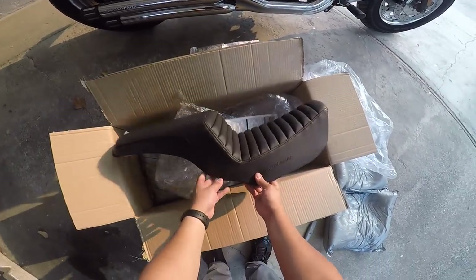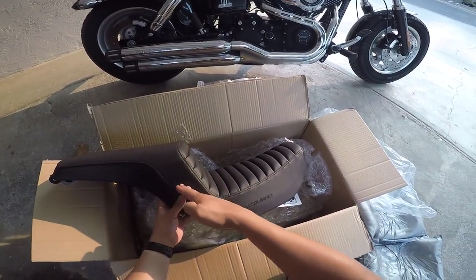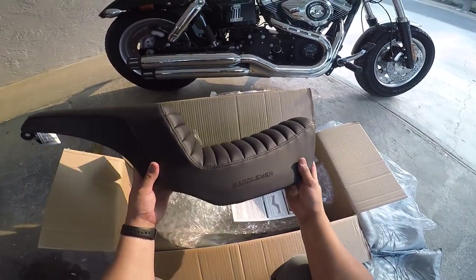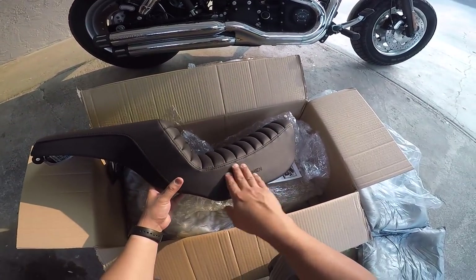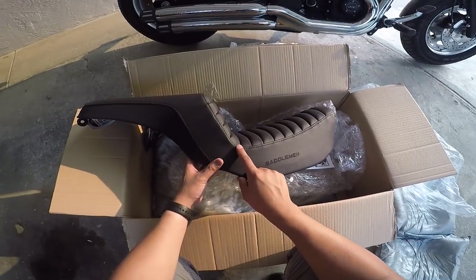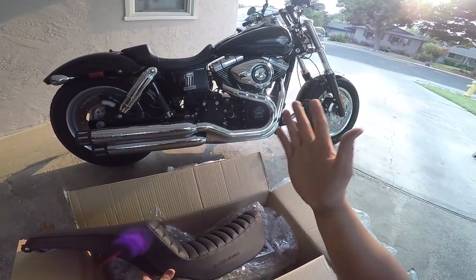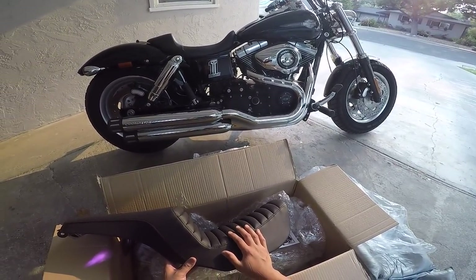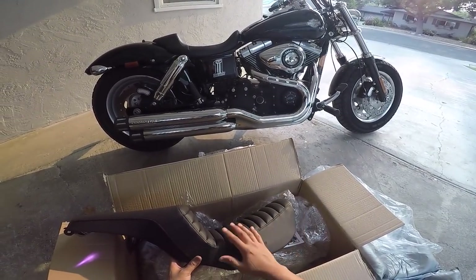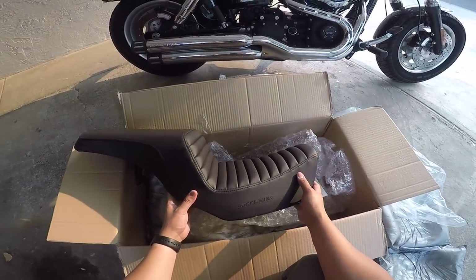First impressions — the reason I liked the Lucky Dave seat was that it gave more of a curve here, but this isn't as bad as it looks. It's not as sharp of an angle as I thought. I like the roundness because my bike has a lot of roundness to it — there's not a lot of straight lines to the bike — so I wanted that curvature. But this is fine, I like this.